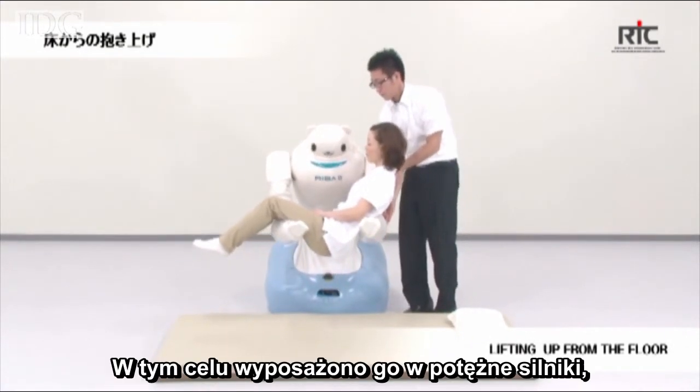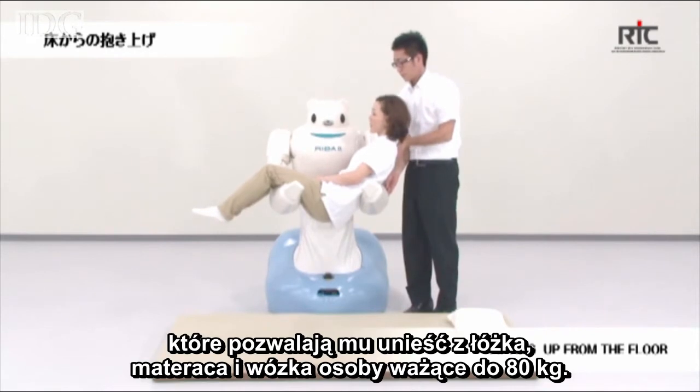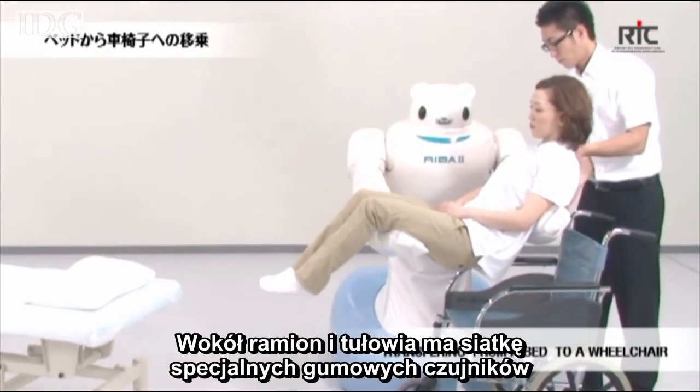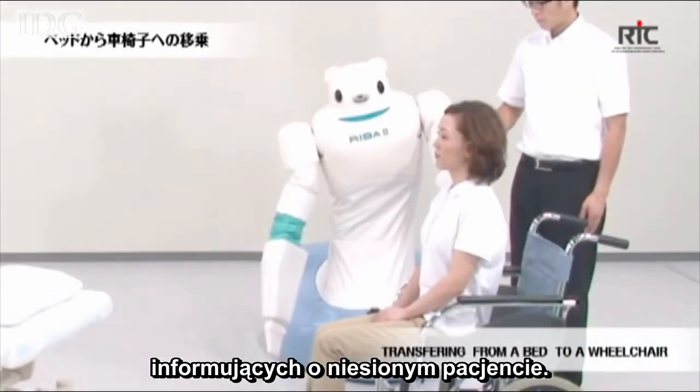To accomplish the task, the robot has been built with powerful motors, so it can lift a person weighing up to 80 kilograms from ground level, wheelchairs and beds. It has sheets of a specially designed rubber sensor mesh along its arms and chest to provide feedback while carrying patients.